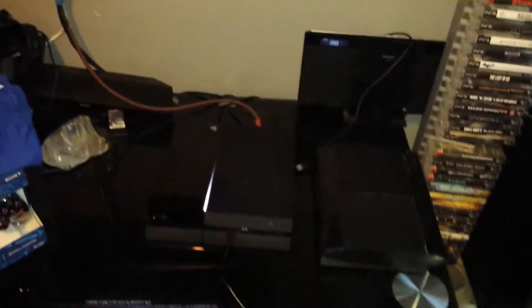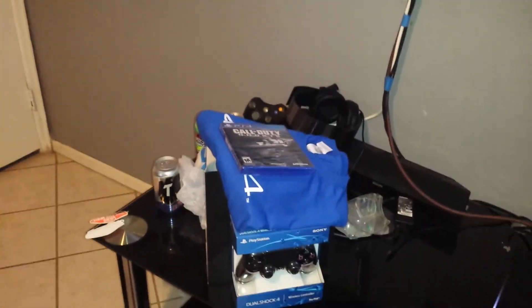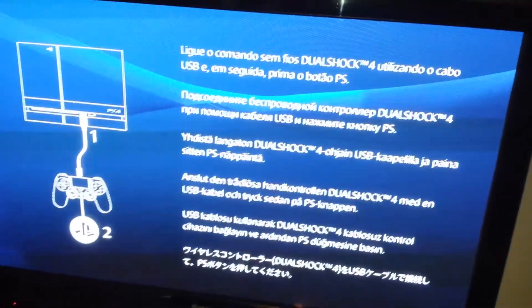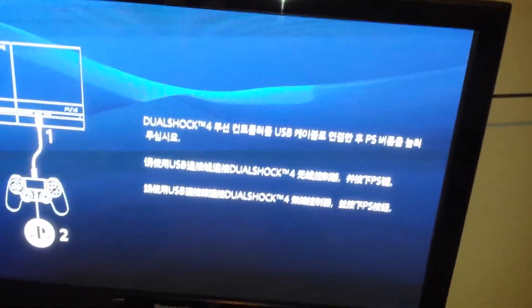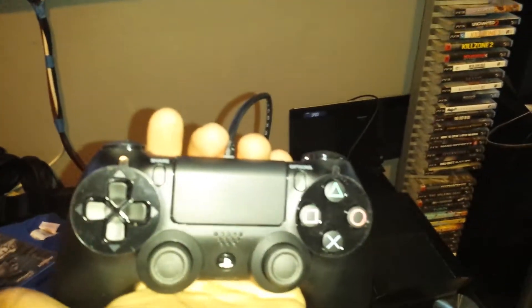This is the PS4 unboxing. Sorry, PS3 — just got replaced. All my games for PS3. I'm going to do a Call of Duty Ghosts unboxing in a bit. If you guys want to play with me, my gamertag is XGameKillaX — Killa with an A, not an E-R. See you guys on the next-gen platform. Thanks for watching. Peace.